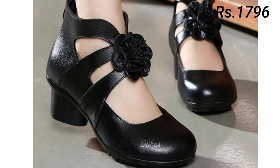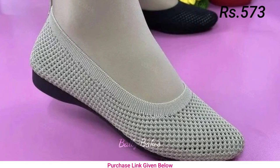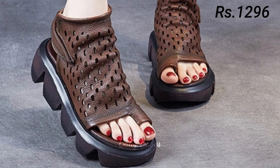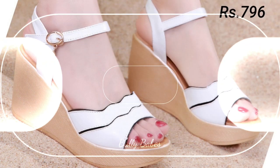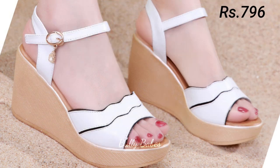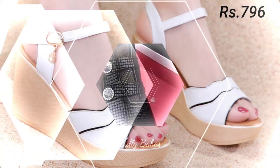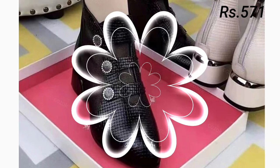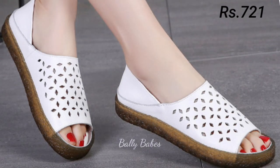First up, we have heels. These timeless classics are a must-have in any woman's wardrobe. From sleek stilettos to chunky block heels, there's a style to suit every occasion. Not only do they add a touch of elegance to any outfit, but they also have the power to make you feel confident and empowered. Heels come in many different styles including stilettos, block heels, and kitten heels.